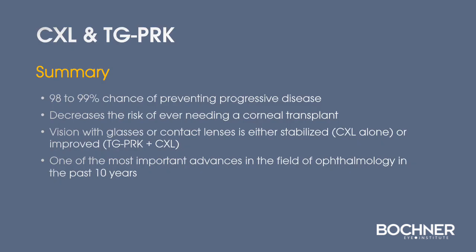In summary, cross-linking and topography-guided PRK represent a major breakthrough in the management of keratoconus. There is a 98 to 99 percent chance of stabilizing a cornea and preventing the need for a corneal transplant. Vision is usually improved with glasses or contact lenses. These techniques are universally considered significant advances in the care of patients with keratoconus. Thank you for your attention.